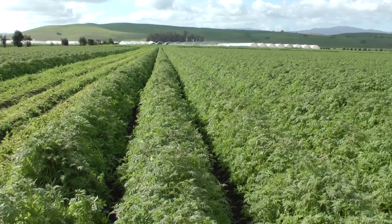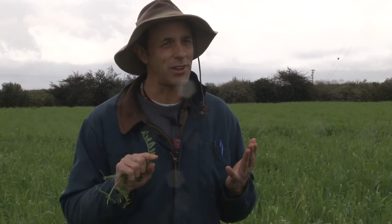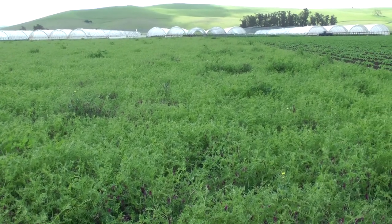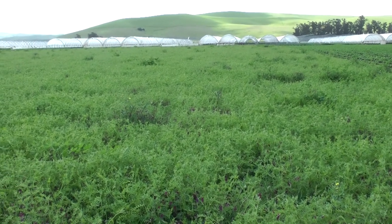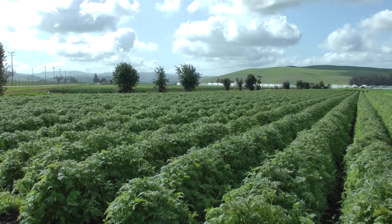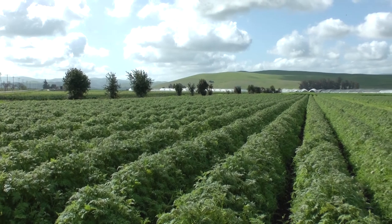There are many important things to consider for cover crop management. Probably the most important is that it's planted at an optimal seeding rate — one that will give you good weed suppression and a good stand. Once it's planted right, hopefully rain will germinate it without having to irrigate. To have a successful cover crop, it is important to have a good stand to suppress the weeds.